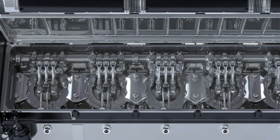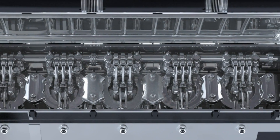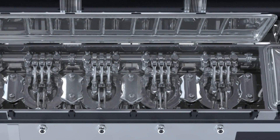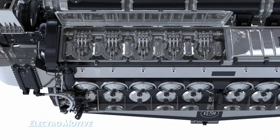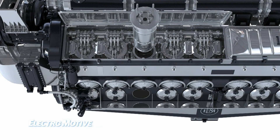Pistons, rings and liners can be inspected with one rotation of the engine, so customers can be confident knowing the exact condition of each component. In the event a power assembly does need to be changed, the operation can be completed in less than four hours, with basic tools.